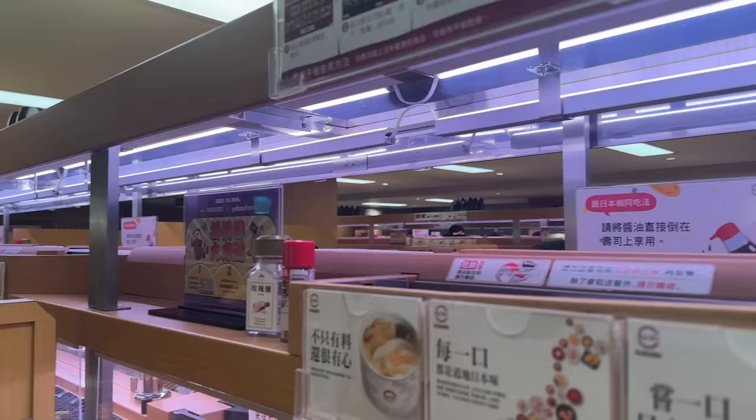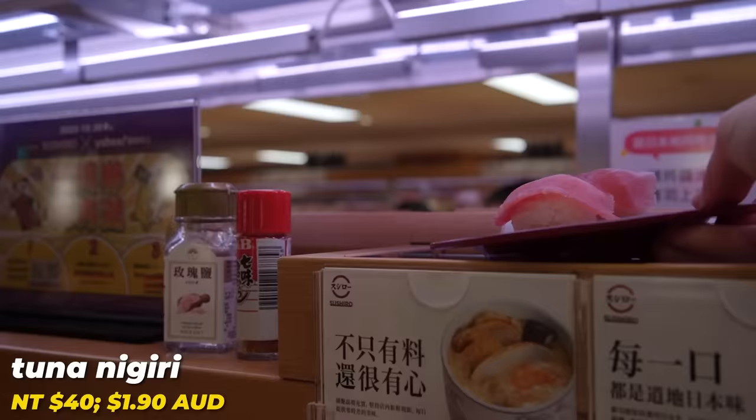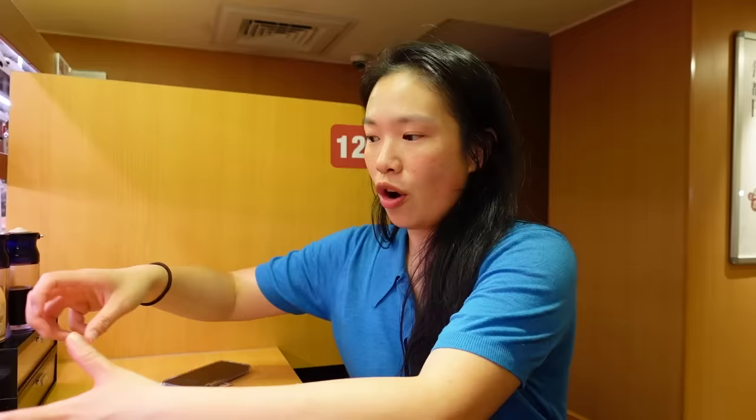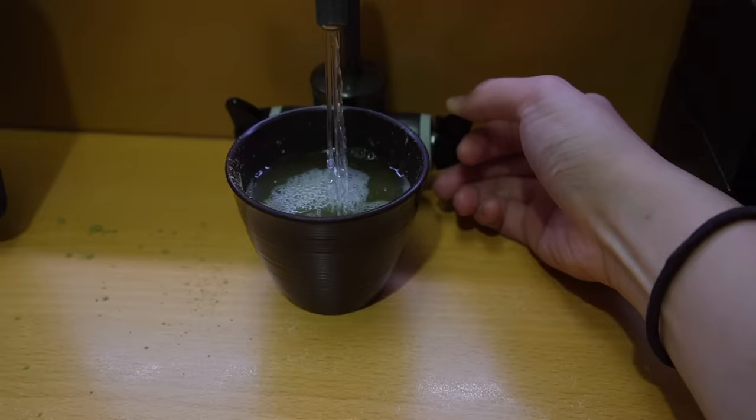We are having sushi train for dinner tonight — I am super excited. The last time I was at a sushi train like this was in Japan. I've got myself my own little booth — in fact everybody has their own booth. This piece of tuna, two pieces, was 40 Taiwanese dollars, which is two Australian dollars. There are sauces, tea, and your own little tap to get hot water. Let's make our green tea first.